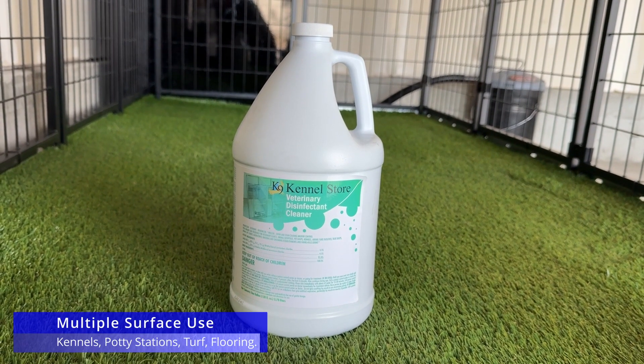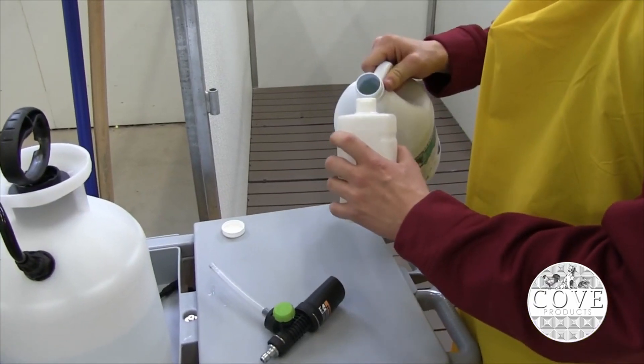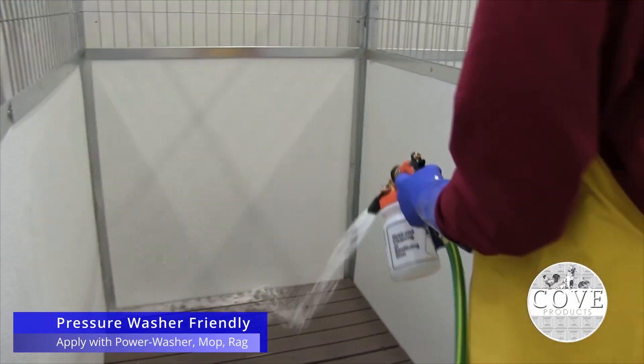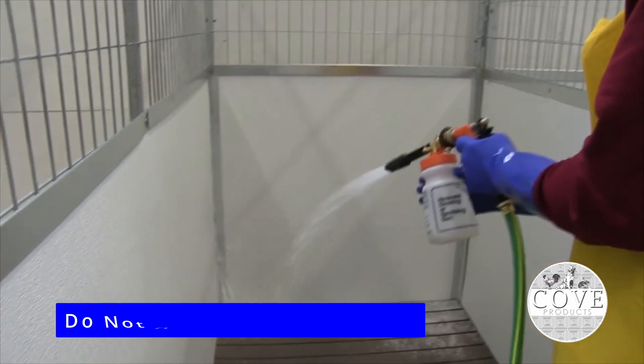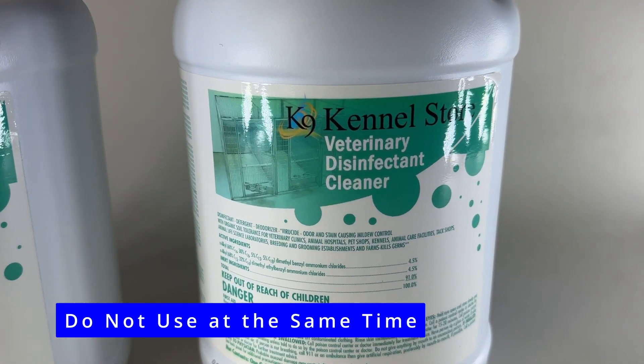Canine Kennel Store Veterinary Disinfectant Cleaner is a concentrated formula that kills a broad spectrum of bacteria and viruses. It helps prevent the spread of illness and keeps your kennel sanitized. Important: don't use these products together. The disinfectant will kill the bacteria in the deodorizer, making it ineffective.